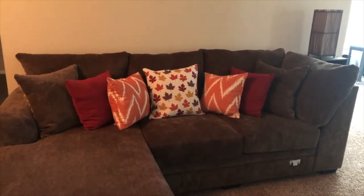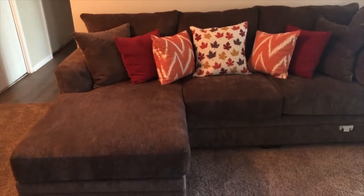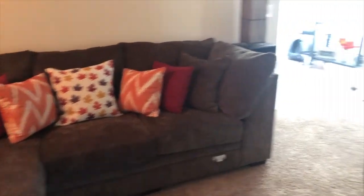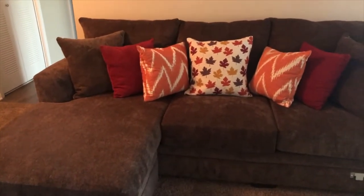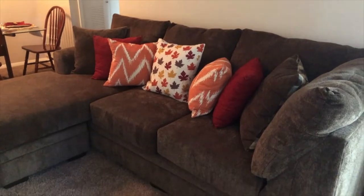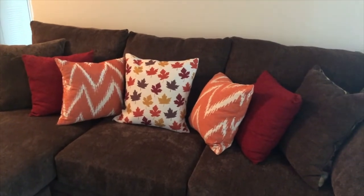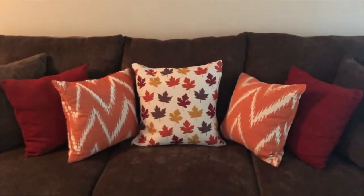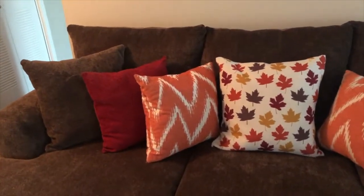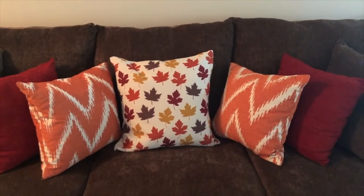When you walk into the apartment, you hit the first couch — it's actually a sectional but I had to separate them because they wouldn't fit as a sectional. This is the piece with the chaise. I absolutely love the chaise. The whole piece is from Rooms to Go — I think this is the Brenton. It's in the color Cocoa. On the couch we just accent the brown with some popping colors for fall — orange, red, and a printed pillow with leaves in the middle that really tied in all the colors.